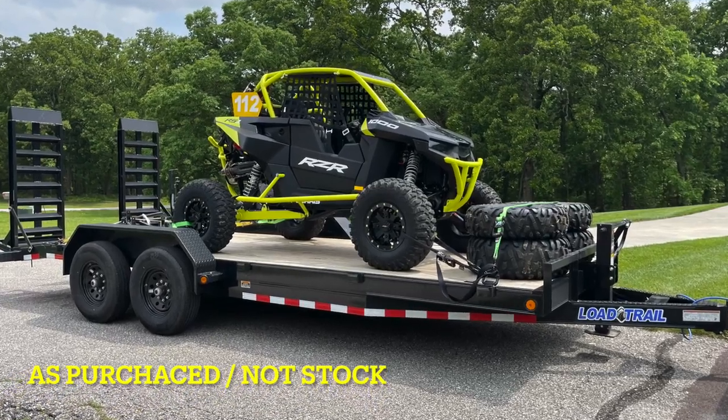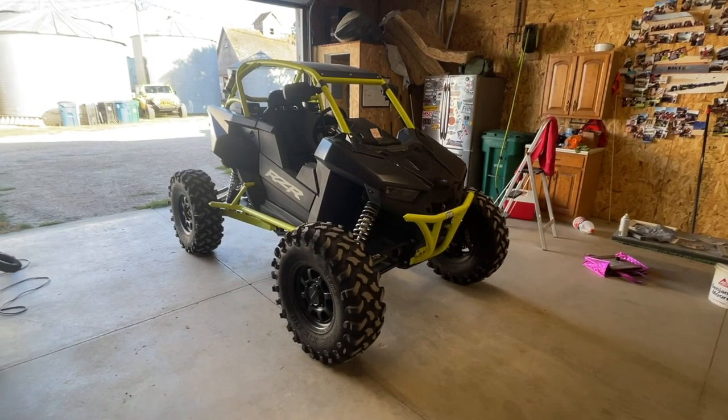I'll do a quick little walk around the machine so you can see exactly what it's looking like right now. No need to show what it looked like stock, but I'll slap a picture up real quick of day one stock. Now this is what it looks like today.